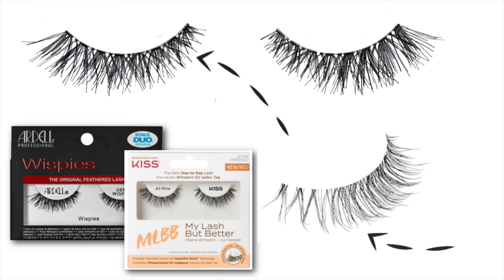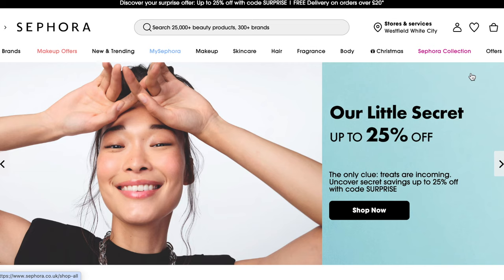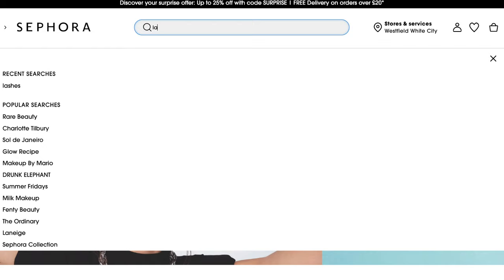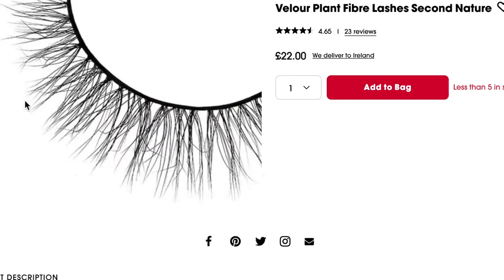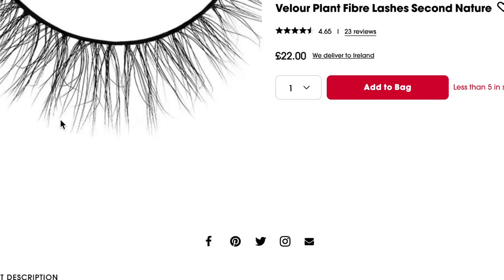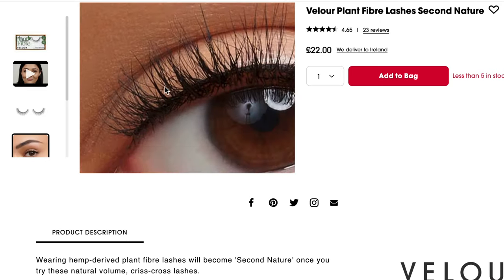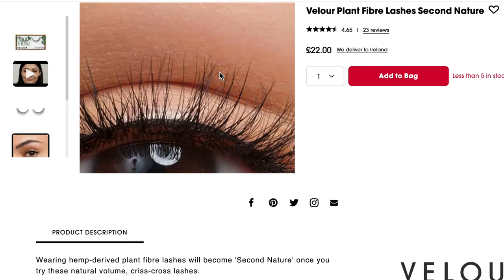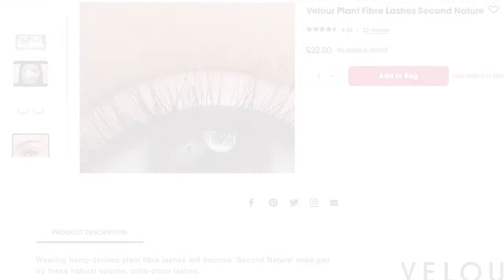Sometimes lashes don't need to look really natural — sometimes I want that really heavy, full lash too. But if I'm going for a natural look, I want them to look as real as possible, or at least somewhere in between. When I want that, I look at how the ends taper, because that honestly makes such a difference between looking real, fake, or just really artificial — which we really want to avoid.